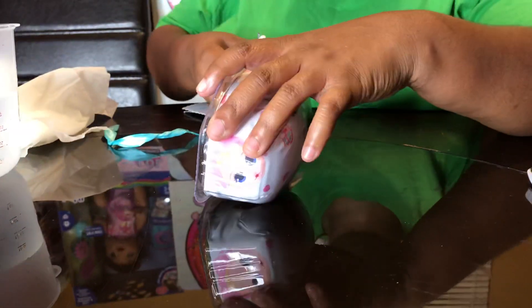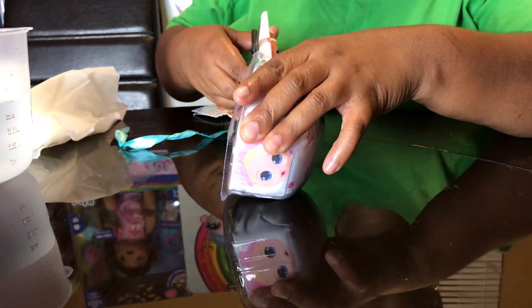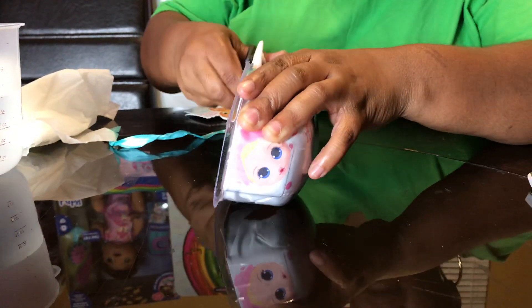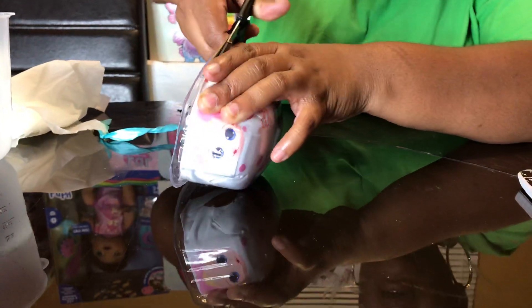Cutting them out is going to be the worst, as ever, like always - like the last time I had to cut this thing out. Kids, let your parents help you. Because I forgot, this is going to be an easy one to cut out. I'm going to try not to cut the cute little blanket.